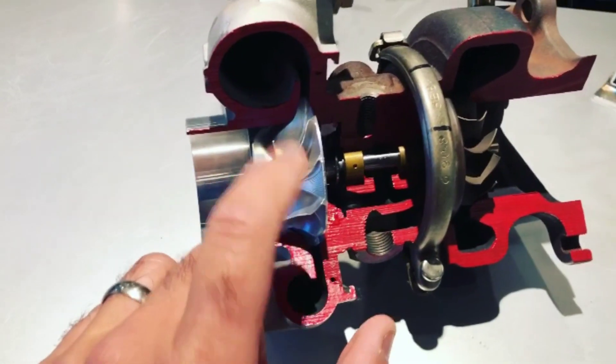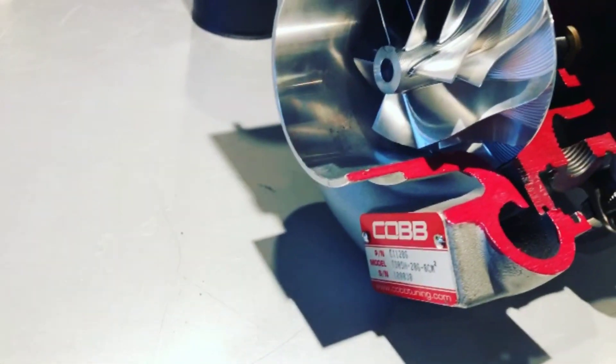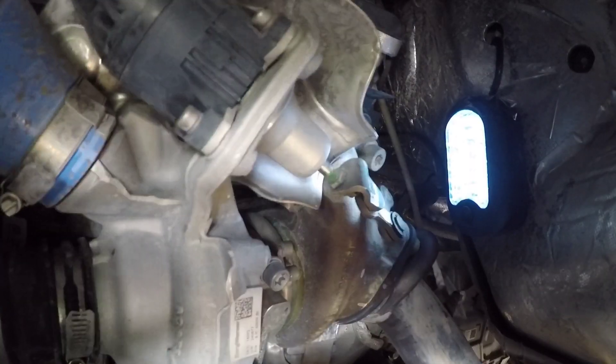Think of it this way: the stock turbocharger on the Raptor spins up to 220,000 RPM, and that's its max efficiency level. When you go above that, you risk damaging the compressor itself. And the more boost you make, the more heat you generate. Therefore, making more boost doesn't always yield more power — it might on a dyno with ideal conditions, but not in street applications.